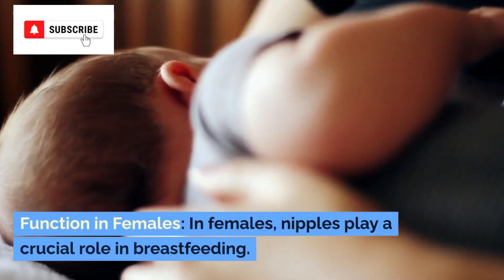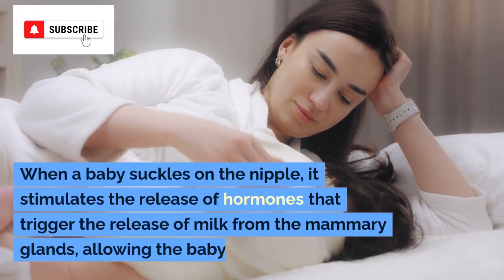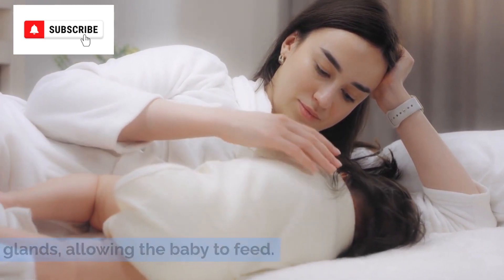Function in females. In females, nipples play a crucial role in breastfeeding. When a baby suckles on the nipple, it stimulates the release of hormones that trigger the release of milk from the mammary glands, allowing the baby to feed.